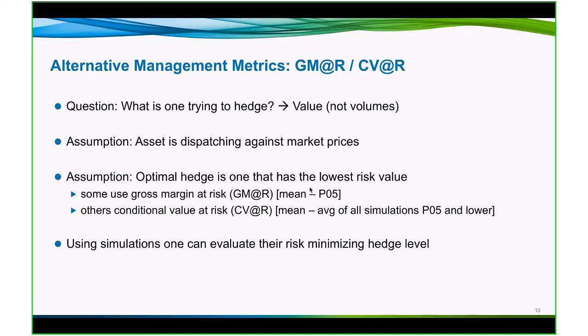Two examples here. One is gross margin at risk; the other is conditional value at risk. Both are similar with a slight difference. Gross margin at risk would be for a given time period taking your mean and then measuring that mean less the P5, the fifth percentile event — a discrete event in the distribution — to give you one number. Conditional value at risk is basically the same thing with the caveat that it takes the average of the tail. So if you have a fat tail or a long tail, that average will be a bigger number and will adjust your risk metric slightly.